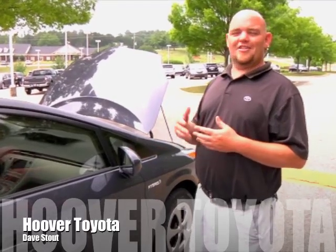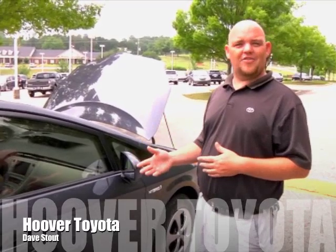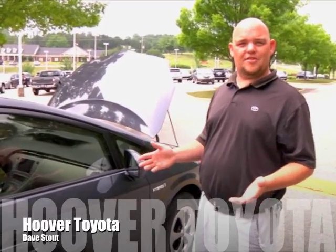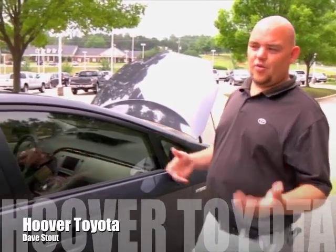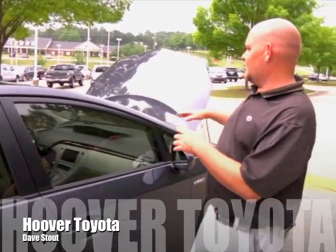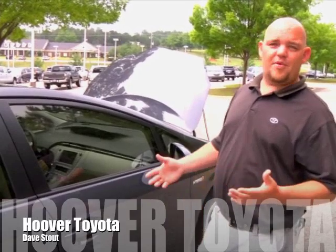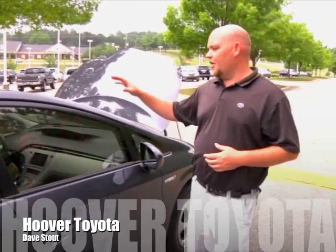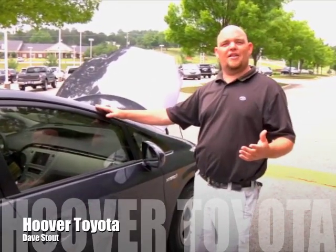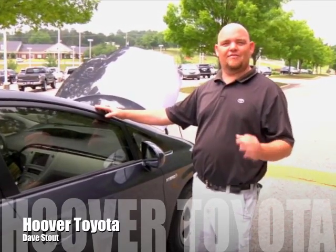You get 50 miles per gallon and it doesn't cost you much to own. You have an eight-year, 100,000-mile warranty on your entire hybrid system. The original vehicle has a three-year/36,000-mile bumper-to-bumper warranty and five-year/60,000-mile warranty on the rest of your parts. But the hybrid system — which is what most people are concerned about — is covered for eight years or 100,000 miles. This is the Toyota Prius: 50 miles per gallon, third-generation hybrid technology. My name is Dave Stout. Thank you.